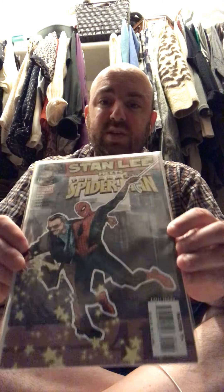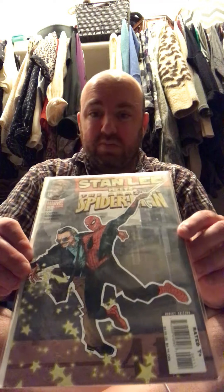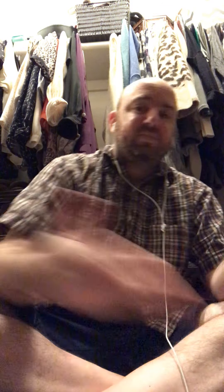This is Stan Lee Meets Spider-Man. Stan Lee passed away — he was the chief of Marvel Comics for many years, was in cahoots with Jack Kirby. Kirby came up with many of the characters, Stan Lee came up with the stories, and Kirby was the artist. I touched on that in my Jack Kirby video. This is a unique crossover — Spider-Man Meets Stan Lee. Spider-Man was created by Steve Ditko, but Lee has a lot of connection to it and appears in the movies as himself. This is a standalone, one-of-one book.